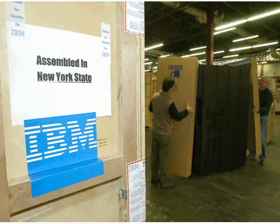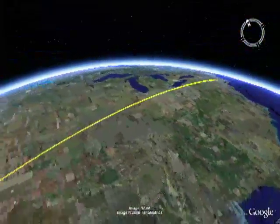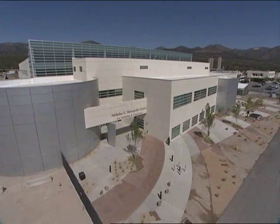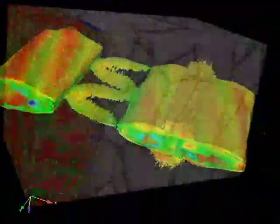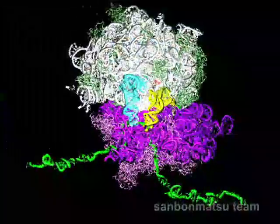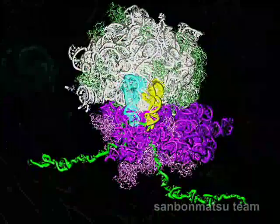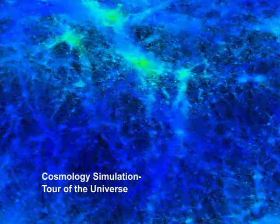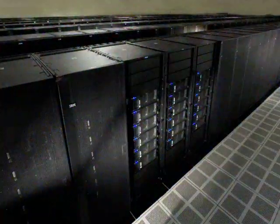Soon, a caravan of moving vans will transport Roadrunner from IBM to Los Alamos, where it will be installed in the laboratory's Nicholas C. Metropolis Center for Modeling and Simulation. Coupled with programs designed to utilize its unprecedented performance, Roadrunner will foster scientific discovery in a diversity of fields, ranging from physical sciences to biology and medicine. Roadrunner is also rated as very energy efficient, using approximately the same total power as the recently retired Q system, with more than 50 times the performance.